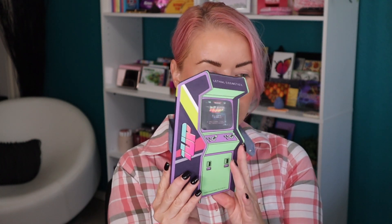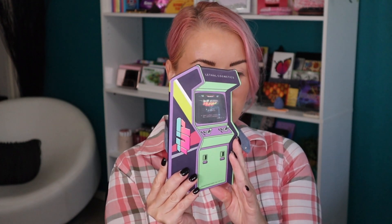Hey guys, welcome back to a new video and welcome into my Beauty Stash! I'm very excited to be trying out this new eyeshadow palette from Lethal Cosmetics. Lethal Cosmetics recently dropped the One Up collection — a gaming-inspired makeup collection that included this really cute eyeshadow palette and a few different lip glosses. I wasn't able to pick up any of the lip glosses but I did pick up the palette, which I think a lot of you will be very interested to see. I love the packaging — how cute is this?